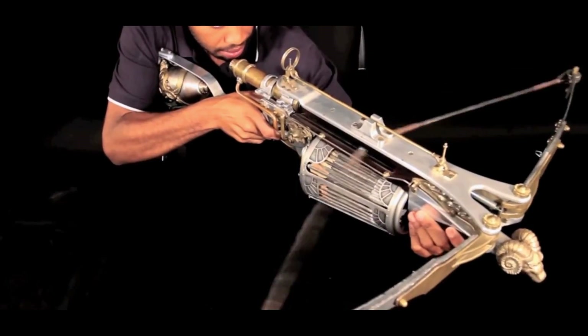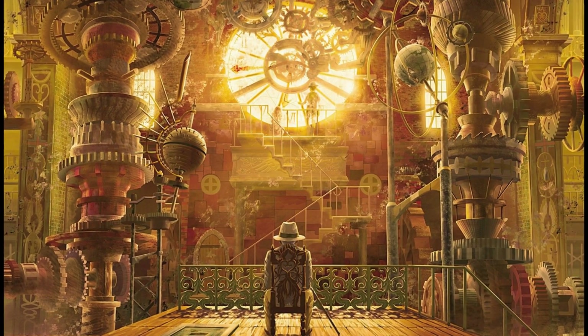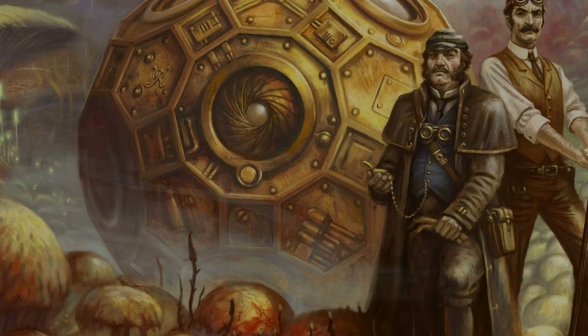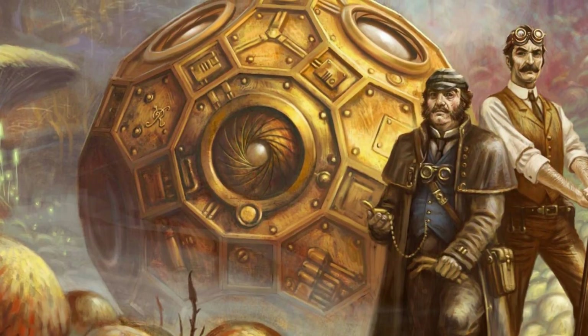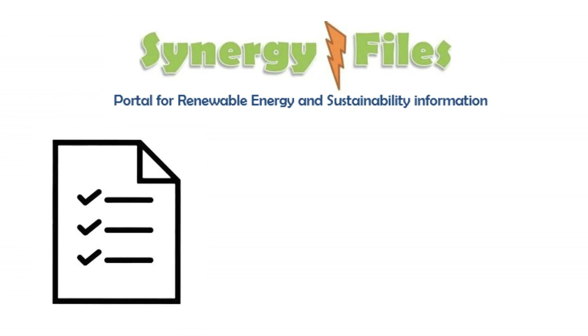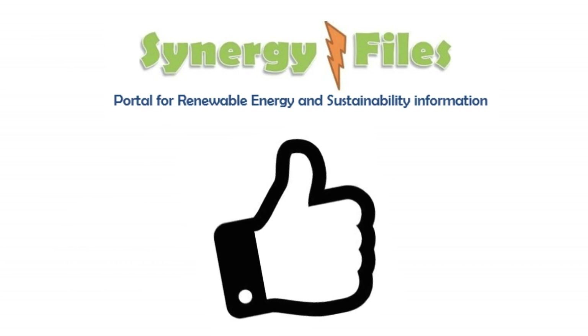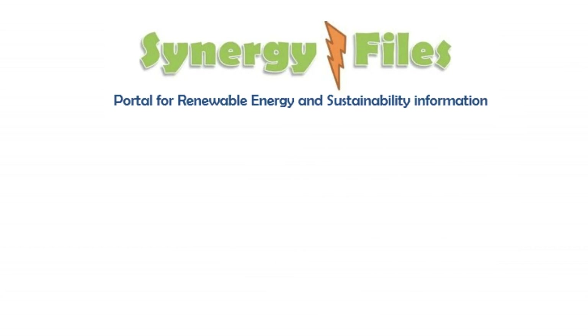So what are your thoughts about steampunk? What is your favorite movie, animation, or book from this genre? Please share them in the comment box. What's your favorite device, article, or machine from this era? Please do let us know. I've put a list of things that interest me in the description section. If you like this video, please give it a thumbs up, and as ever, thank you for your attention.